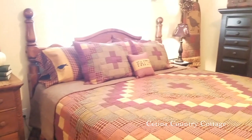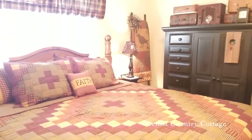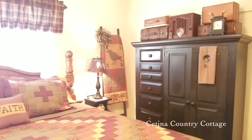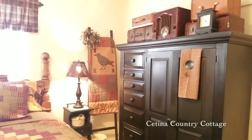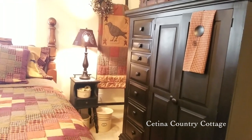I absolutely love the way my bedroom turned out. Thank you so much for visiting the Satina Country Cottage. Until the next video, I wish you abundant autumn blessings, and I hope to see you soon. Bye-bye.